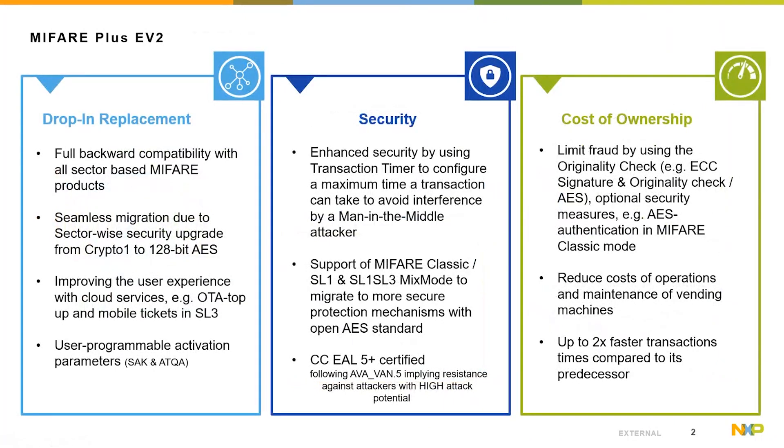MIFIA Plus EV2 is an optimized product with backwards compatibility to all block and sector-based MIFIA products. It allows a seamless migration due to the sector-wise security upgrade from CRYPTO1 to 128-bit AES. Field test results are very positive. In implementations with MIFIA Classic in use, it allows improving the user experience with cloud services — for example, an over-the-air top-up in SL1/SL3 mixed mode, and after migration of the infrastructure to SL3, support of AES and Layer 4 mobile ticketing on NFC-enabled smartphones.